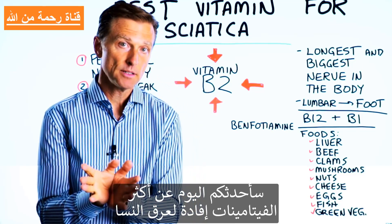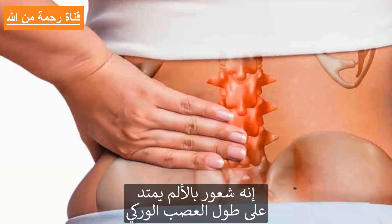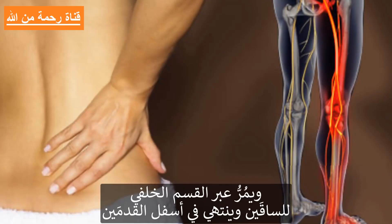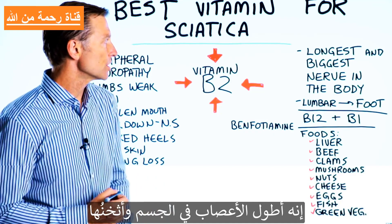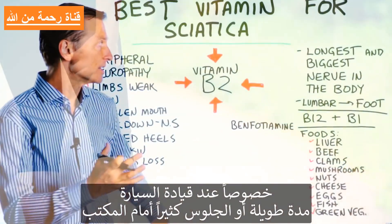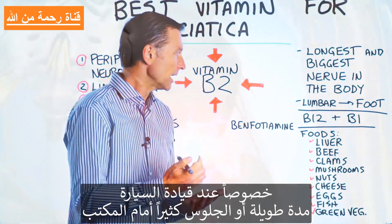Today we're going to talk about the best vitamin for sciatica. Sciatica is pain down the sciatic nerve, which comes from the lumbar spine all the way down the back part of your leg to the bottom of your foot. It's the longest and widest nerve in the body, and it can create a lot of pain and misery — especially if you're driving long periods of time or sitting behind your desk.